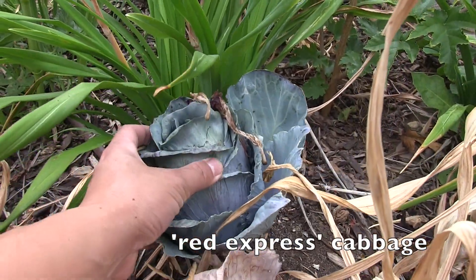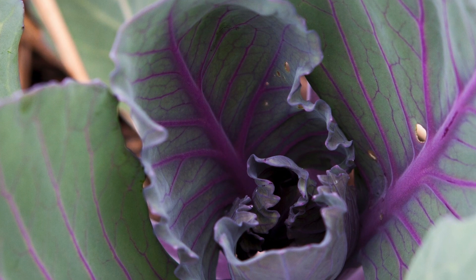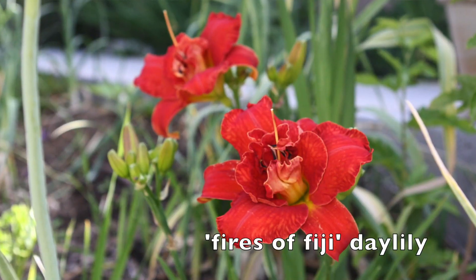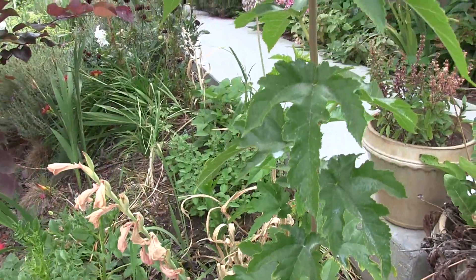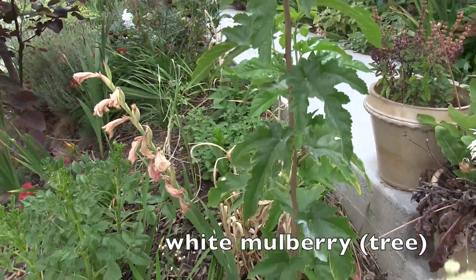This is a red express cabbage - I grew it for the first time; it's got really cool purple veins and I'm kind of surprised it's still here. Fires of Fiji daylily. This is a white mulberry tree that was started from a cutting by my brother - he gave it to me and I planted it out here.